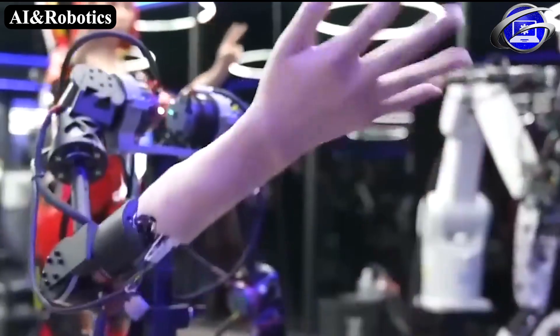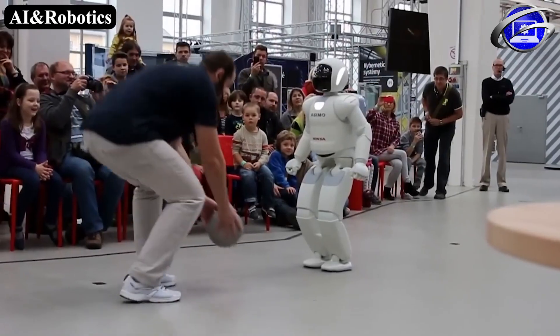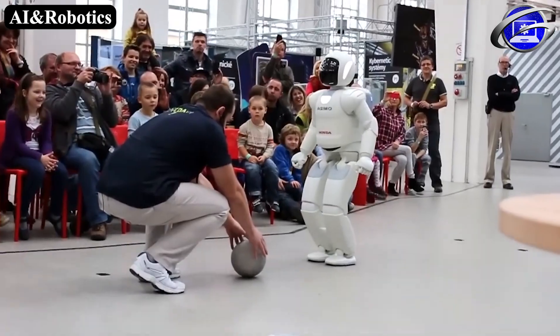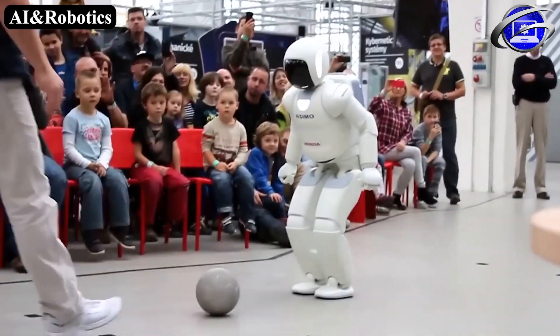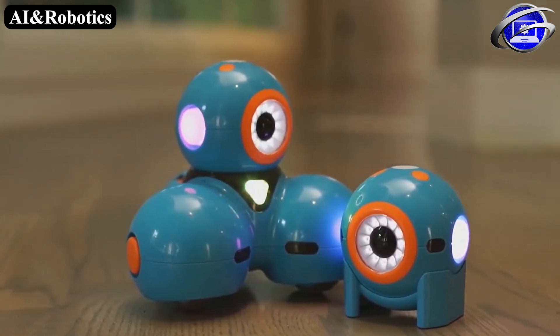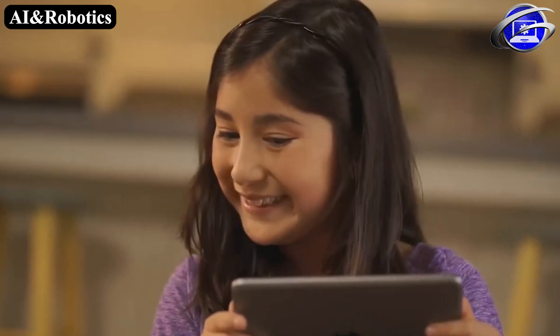Humanoid robots are probably the type of robot that most people think of when they think of a robot. Examples of humanoid robots include Honda's Asimo, which has a mechanical appearance, and many others. Educational robotics is a field that involves the design, analysis and operation of robots as a means of teaching and learning.